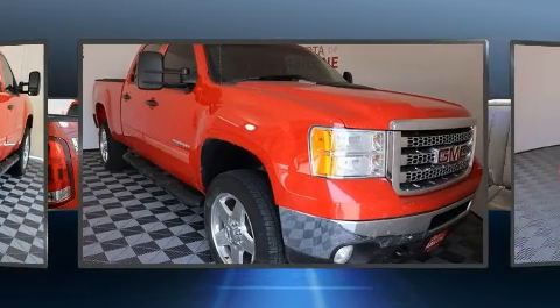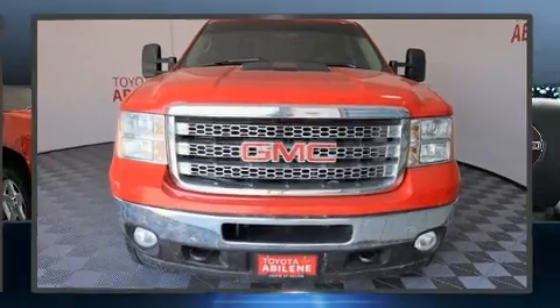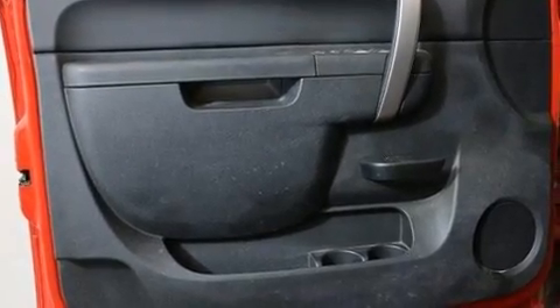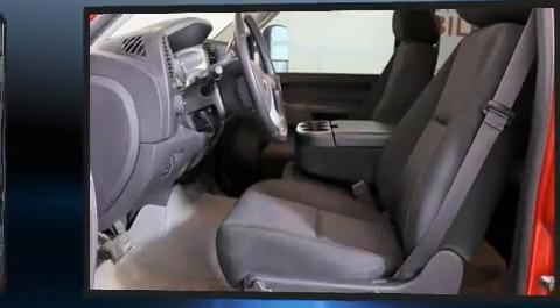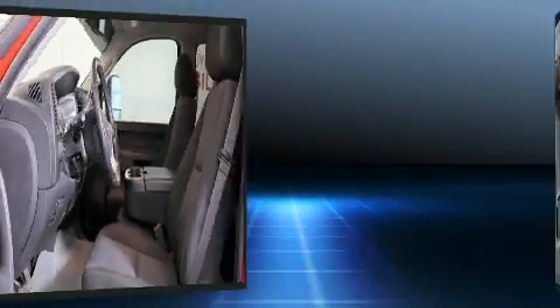A wealth of standard features means that you no longer have to sacrifice, such as remote keyless entry, delay off headlights, a tachometer, a rear-step bumper, automatic temperature control, a trailer hitch, and one-touch window functionality.